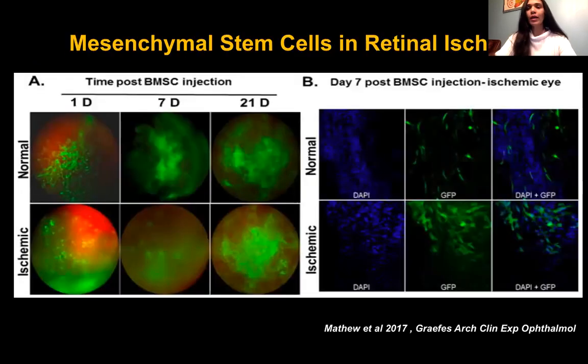Towards this goal, our lab started working with bone marrow-derived mesenchymal stem cells as therapeutic strategies to prevent retinal ischemia-induced damage. Here is a figure from our earlier published paper where we fluorescently labeled bone marrow stem cells and injected them intravitreally into the eyes of rats, both normal and ischemic. Over the course of three weeks, the cells survived and were incorporated into the retina, confirmed by retinal flat mount imaging. Interestingly, ischemic eyes showed more penetration of stem cells into the retina.